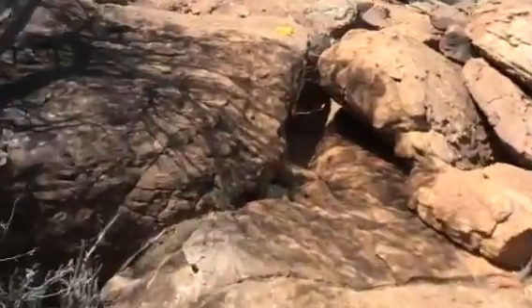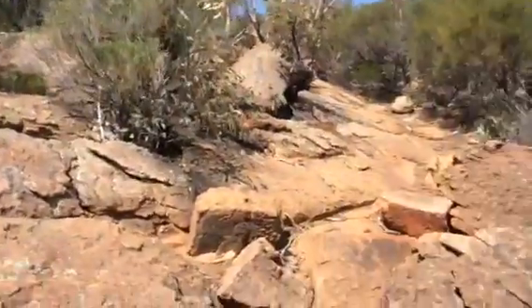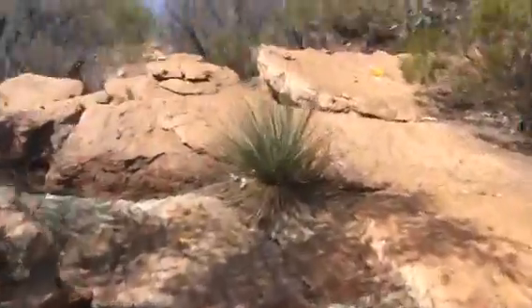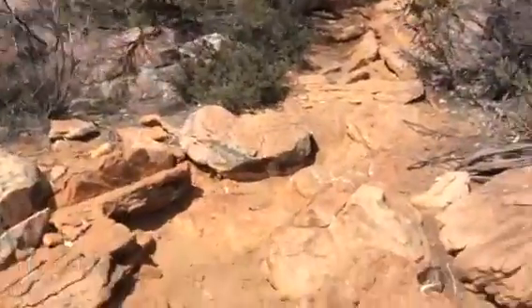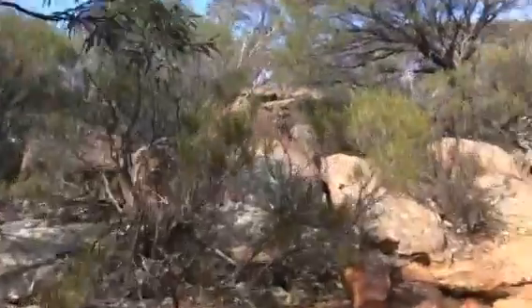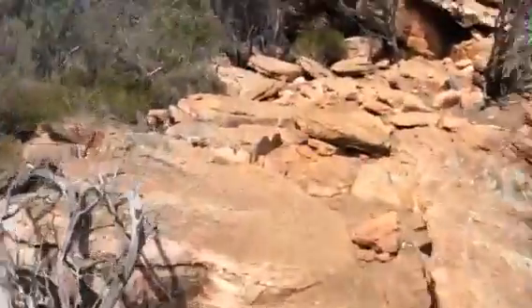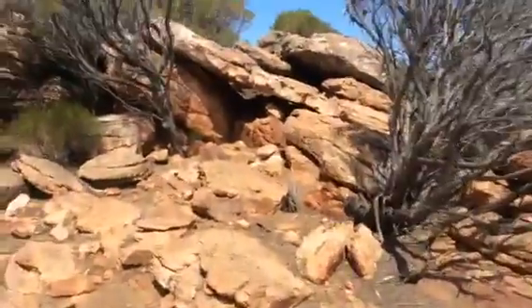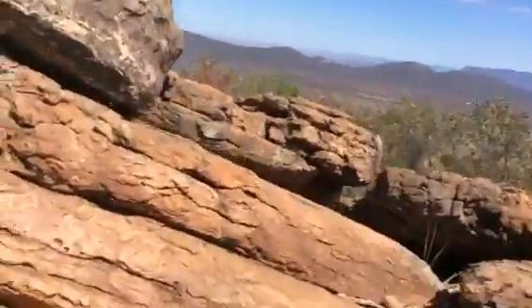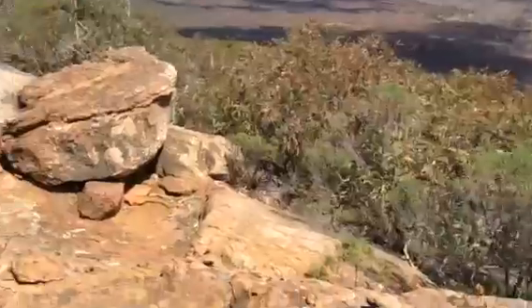There are some big rocks right here. I think we're getting close. I think this is it — I think we've made it almost. Not quite. Not almost.